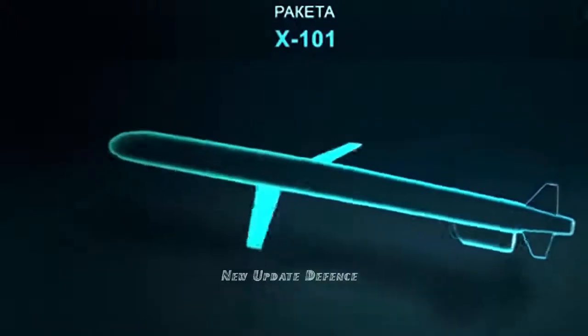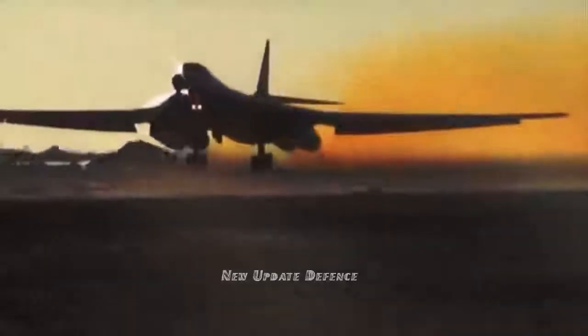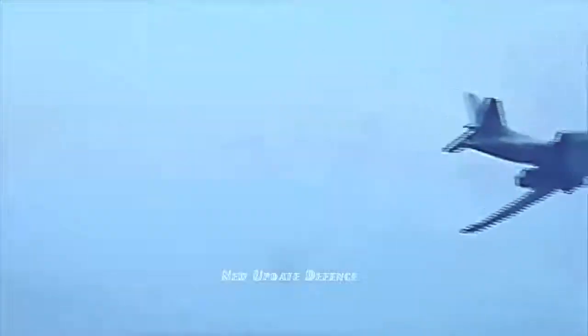The munition depended on the mission. It can have an ordinary high-explosive fragmentation charge or a special nuclear warhead. The cruise missile was designed to destroy warships, radars and fortified strategic facilities, military bases, bridges, and power plants of the adversary.